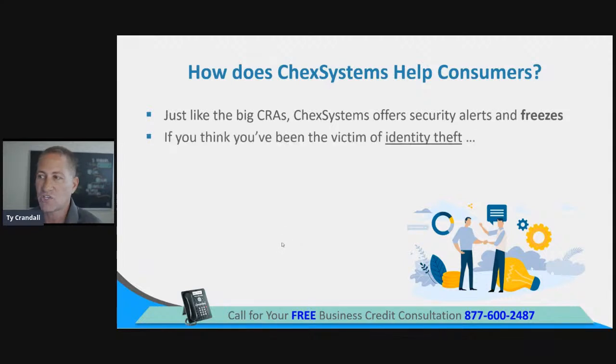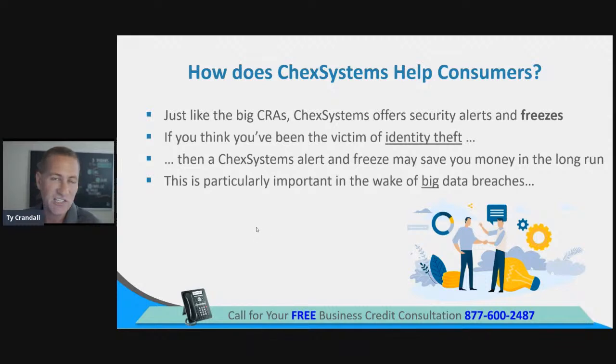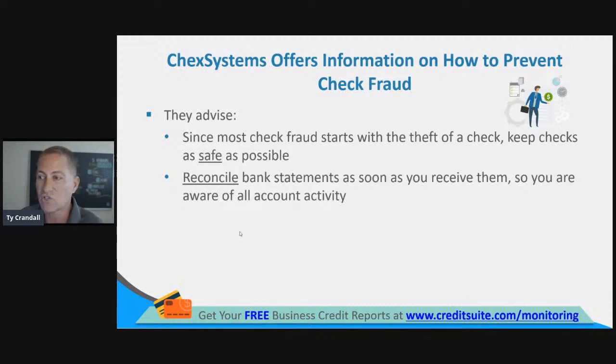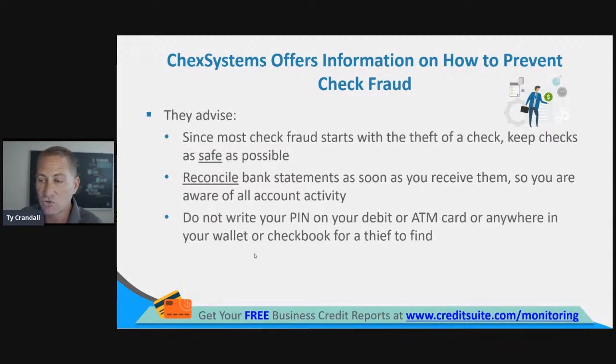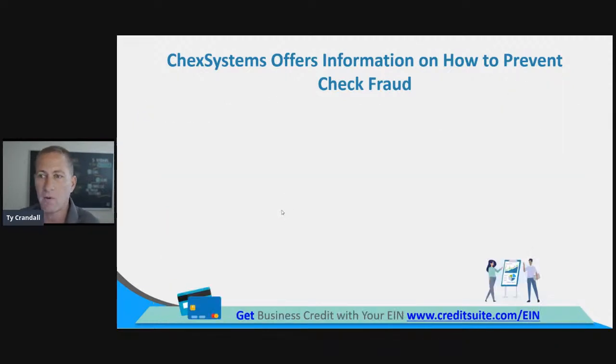Just like the big credit reporting agencies, ChexSystems offers security alerts and freezes. If you think you've been a victim of identity theft, a ChexSystems alert and freeze can save you money in the long run — particularly important in the wake of big data breaches like we saw in 2017 with Equifax. Since most check fraud starts with the theft of a check, keep checks as safe as possible. Reconcile bank statements as soon as you receive them so you're aware of account activity.